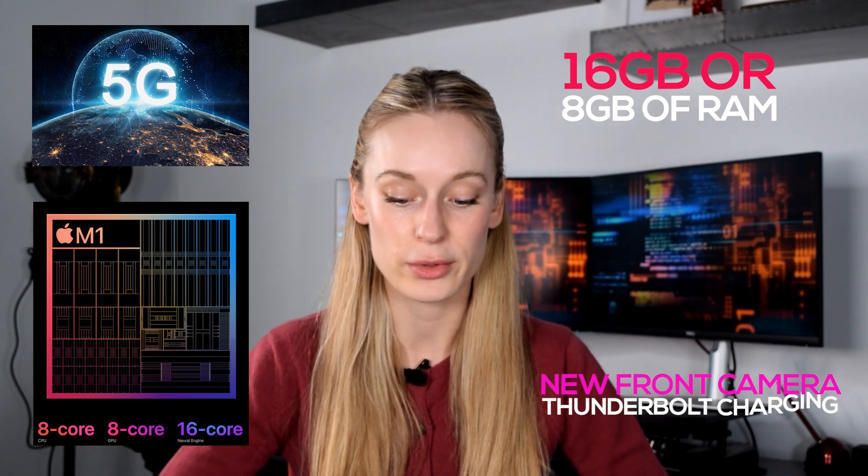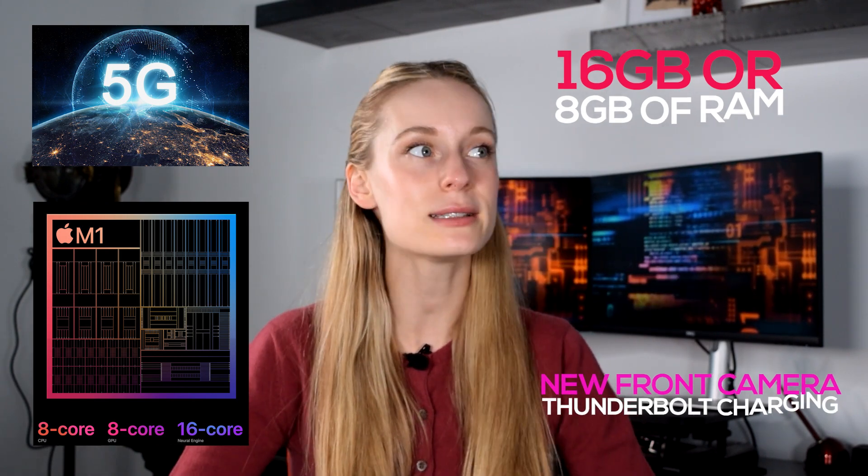Now you know some of my reasons for upgrading. But if these features aren't important to you, upgrading isn't necessarily something you need to do — there are still a lot of amazing things on the 2020 iPad Pro 11. Overall, if you're enticed by some of the features or specs I laid out, I think it's worth the upgrade. The differences that really enticed me were the 5G capabilities, the new M1 chip, the RAM options, the new front camera, and Thunderbolt charging. If these reasons are important to you, upgrading is most likely worth it.